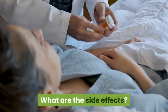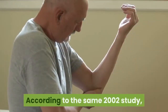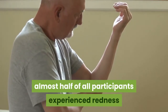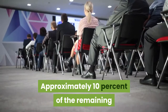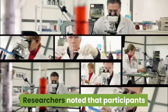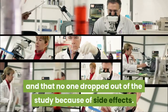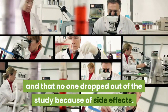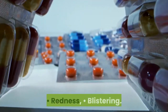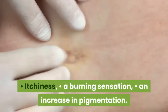What are the side effects? Mild to moderate side effects are possible. According to the same 2002 study, almost half of all participants experienced redness after the treatment. Approximately 10% of the remaining participants had other side effects. Researchers noted that participants generally tolerated the side effects well and that no one dropped out of the study because of side effects. You may notice the following around the affected area: redness, blistering, itchiness, a burning sensation, and an increase in pigmentation.